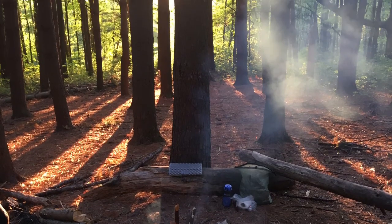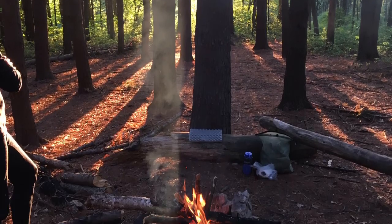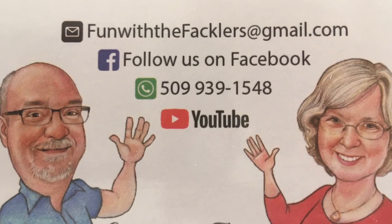What a magic ending to the day — the sun setting through the smoke from a fire. Thank you for watching, and tune in to our future adventures of Fun with the Facklers on the Appalachian Trail.